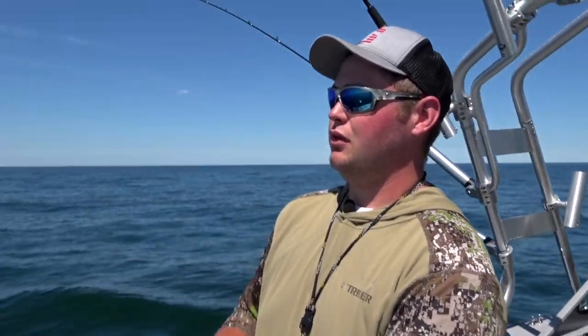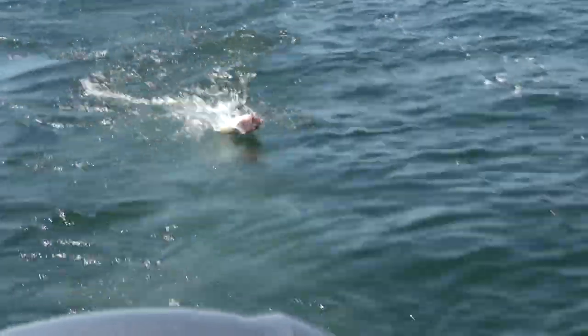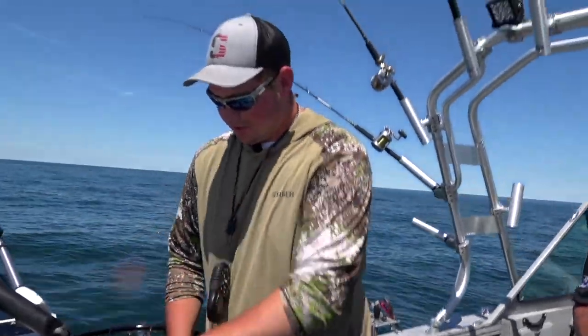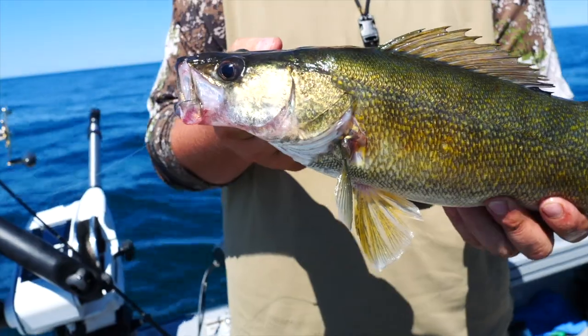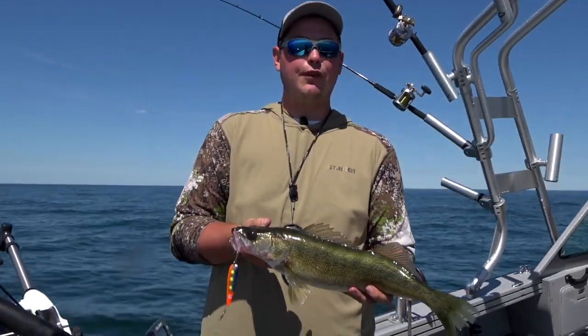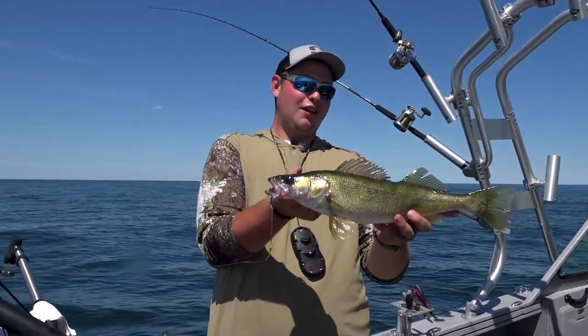Hey Dad, you want to grab the net? This is a pretty good walleye here. Got him right on the surface coming in now, so I pretty much own this fish at this point. Not a bad walleye. That's one of the things about summertime trolling for walleyes out here — I don't think anyone will ever claim that a walleye fights hard on a 10-color of leadcore. But it is a great way to target walleyes in this deep water. We're talking about 75, 76-degree surface temp. This fish came 50, 55 feet down, so by the time he got to the surface, he didn't have much spunk left to him. But that is a really, really good walleye.